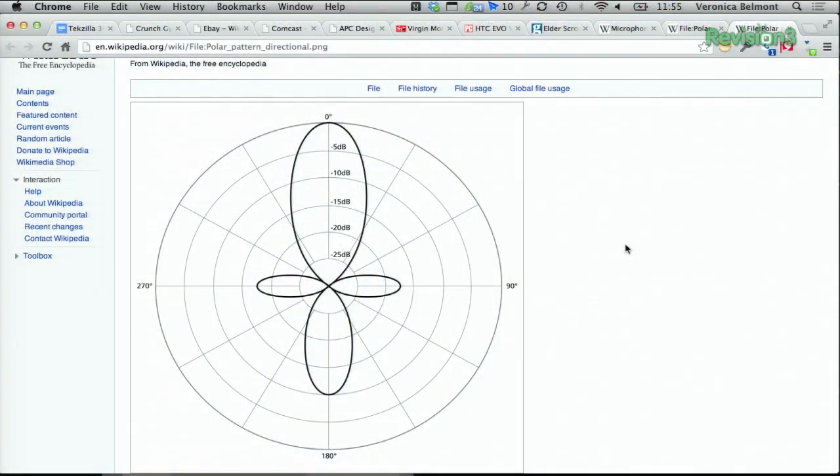A pickup pattern, also called polar pattern or directionality, is the range and scope of area that a microphone will pick up audio. A shotgun microphone, like this one for example, will pick up not only audio from a subject, but also adjacent sound as well.